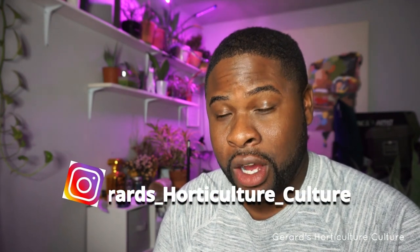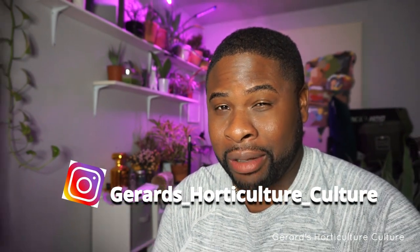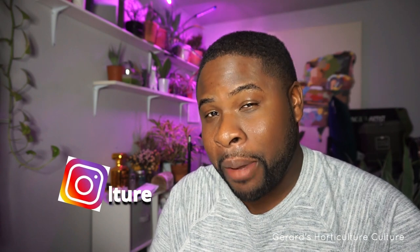Hey folks, this is Gerard's Horticulture Culture. My name is Gerard. This channel is about plants, plant love, plant care, and all the above.